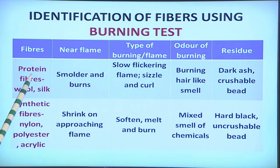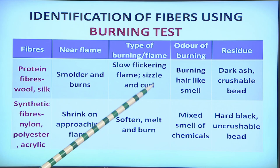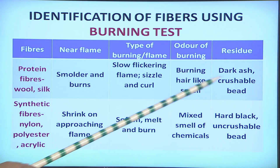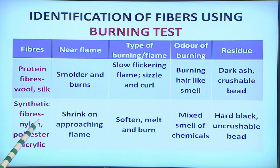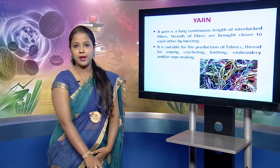Protein fibers — wool and silk — when approached near the flame, smolder and burn. Inside the flame they produce a slow flickering flame and sizzle and curl, tending to move away from the flame. They give the smell of burning hair, since they are proteinaceous in nature. They produce a dark ash and a crushable bead. Synthetic fibers — nylon, polyester and acrylic — shrink on approaching the flame. Being thermoplastic, they soften, melt and burn. Since they are made from petrochemicals, on burning they produce the smell of chemicals and produce a hard, black, uncrushable bead.